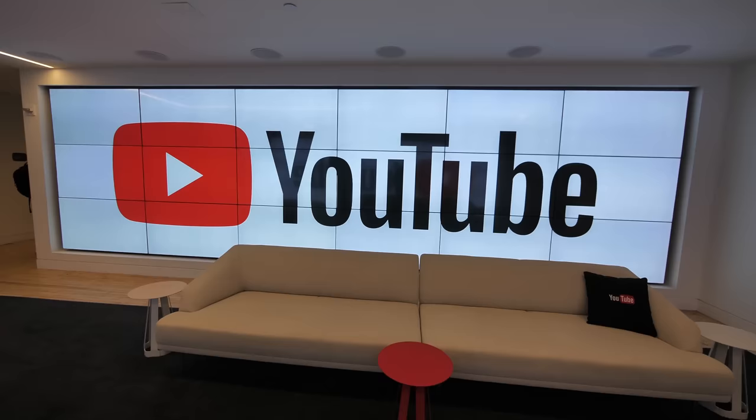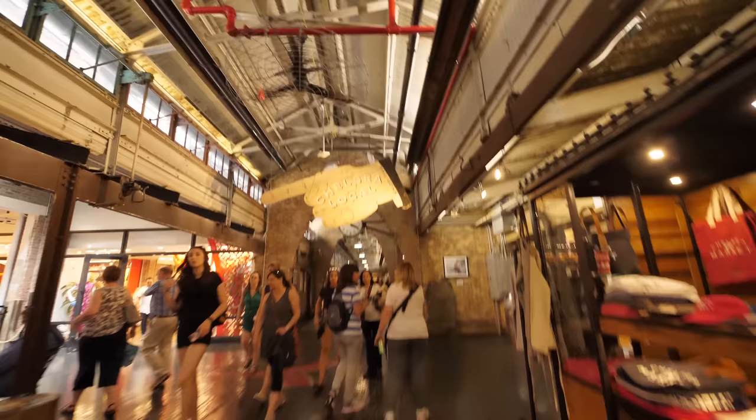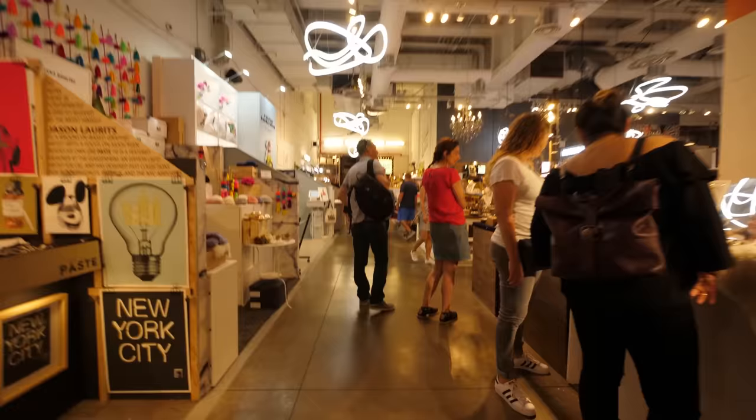Hey, it's me Destin. Welcome back to Smarter Every Day. I was recently in New York at the YouTube Creators Summit, and I had a couple of extra hours at the YouTube space there at Chelsea Market before my flight. I love art, so I was walking around checking out all the vendors and stuff, and then I got word that there was a really cool art museum just a block away.